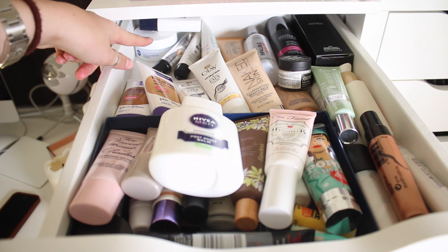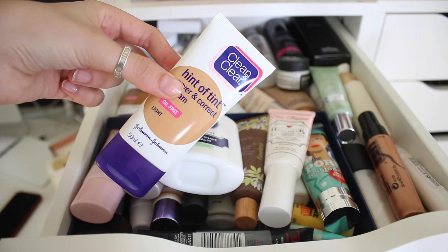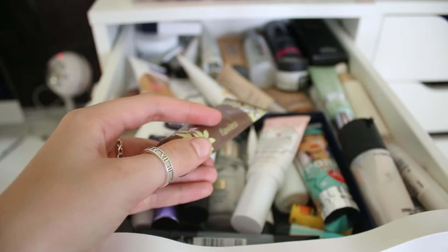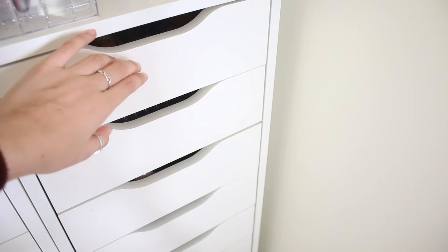So onto my primers. At the back I have BB creams and moisturisers - I love this Olay one and Clean and Clear one, these are my most used. Then I have some moisturisers down the side, some strobing products, and then primers. These are my faves at the minute - I tend to go for the same ones, which is quite bad, but I need to branch out a bit. I then have setting sprays at the back - I've got the L'Oreal Infallible and the Maybelline one.